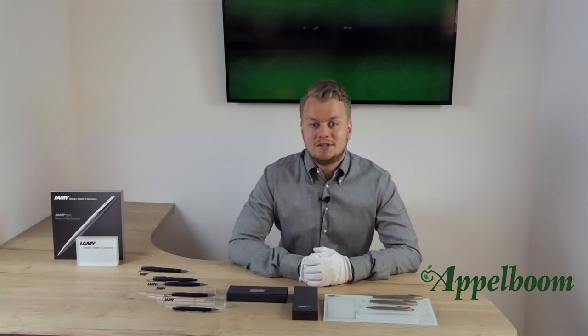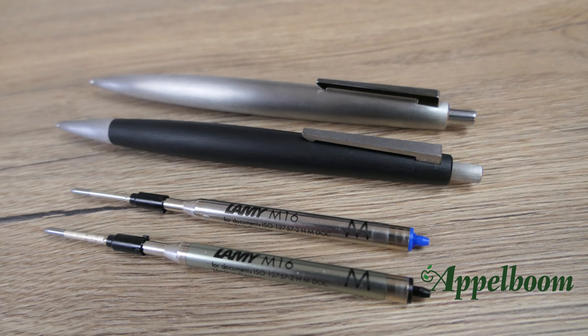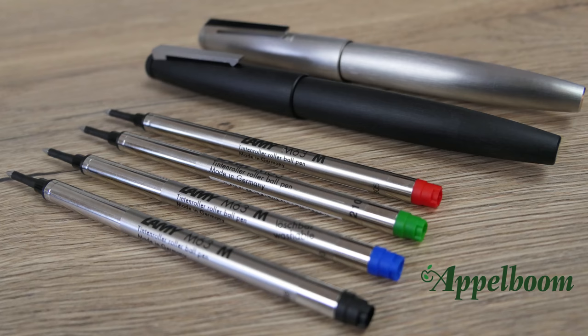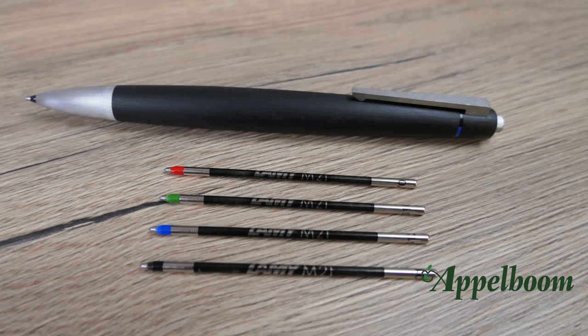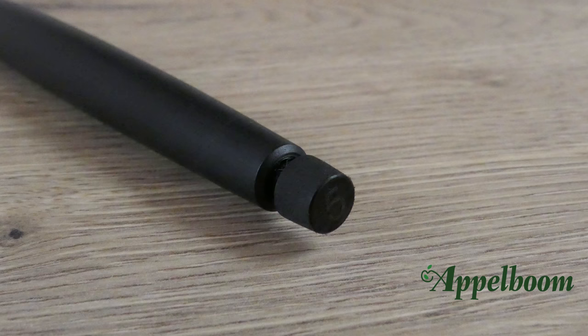The fountain pen uses a piston filling mechanism. Be aware that the breather hole is under the nib. The ballpoint pen uses the Lamy M16 refills, which Lamy claims write between 4,000 and 8,000 meters depending on the tip size. The rollerball uses the Lamy M63 refills, which are used by all Lamy rollerballs with a cap. The four-in-one ballpoint pen uses the M21 ballpoint refills, which are quite smaller than the regular Lamy ballpoint refills. The mechanical pencil uses 0.5 mm or 0.7 mm pencil leads.